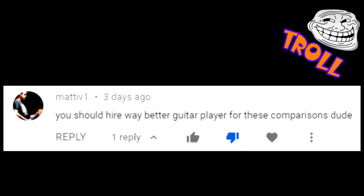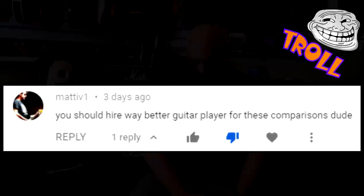Madiv1 says I should hire a way better guitar player for these comparisons. You're all right, sir — maybe I should. I am not the greatest guitar player in the world, not even close to the greatest on YouTube. Sorry to break your heart. Also, sorry about your penis, by the way.